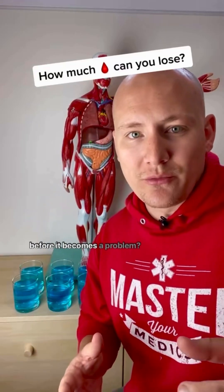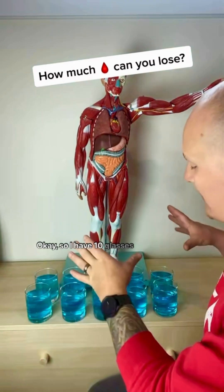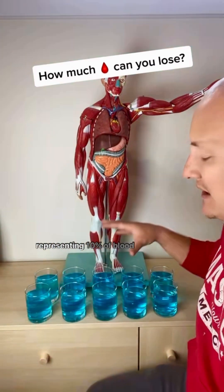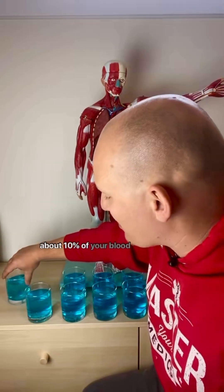How much blood can you lose before it becomes a problem? Let's find out. I have 10 glasses here and each glass is representing 10% of blood volume. For reference, when you give blood, you give about 10% of your blood volume.